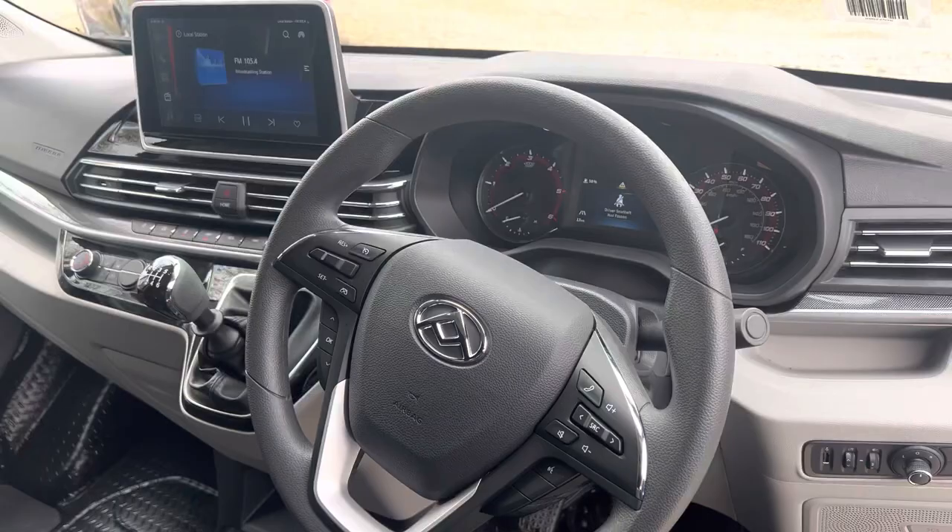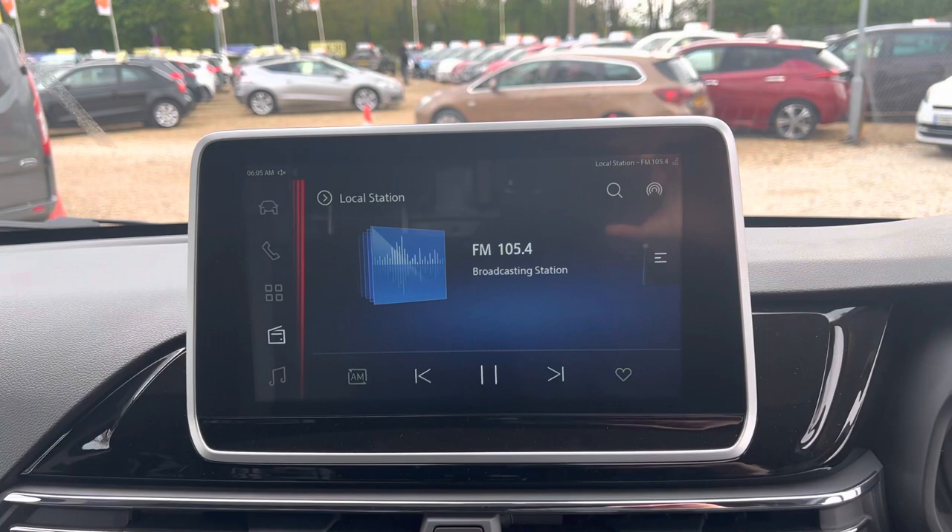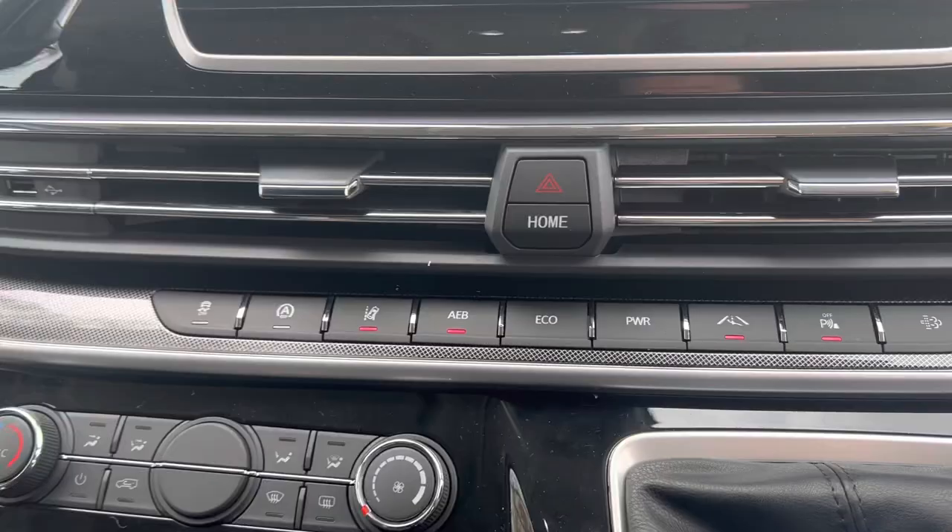We've got a multifunctional steering wheel, six-speed gearbox, air conditioning, and a large media display. This has got Apple and Android Play and a reversing camera.